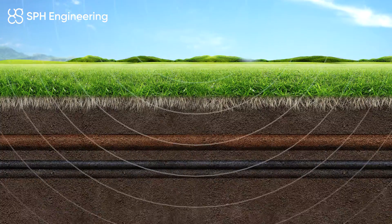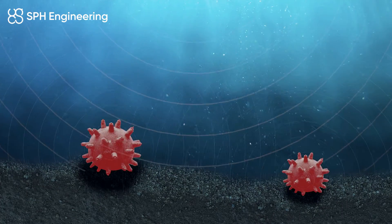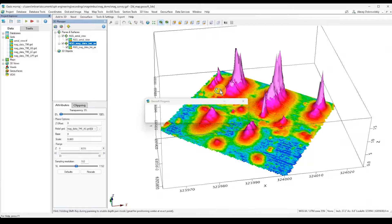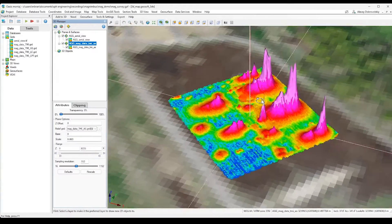Objects can be detected even underground and underwater. The maximum detection depth depends on the object's magnetic field size. The resulting magnetic field maps can be overlaid on maps, annotated, presented in two and three-dimensional form, and combined with other data.